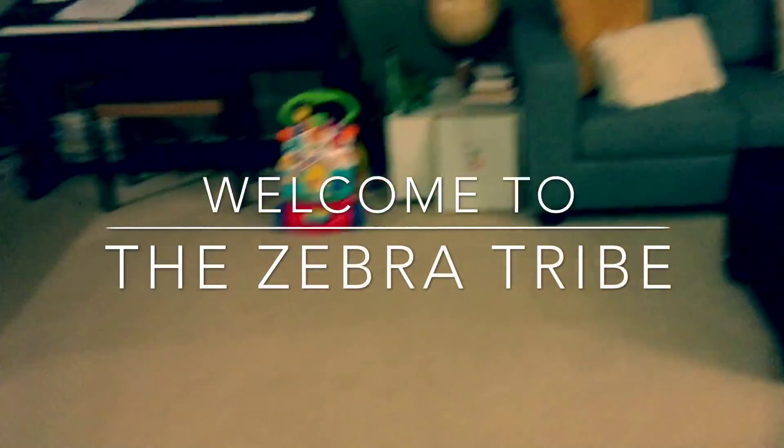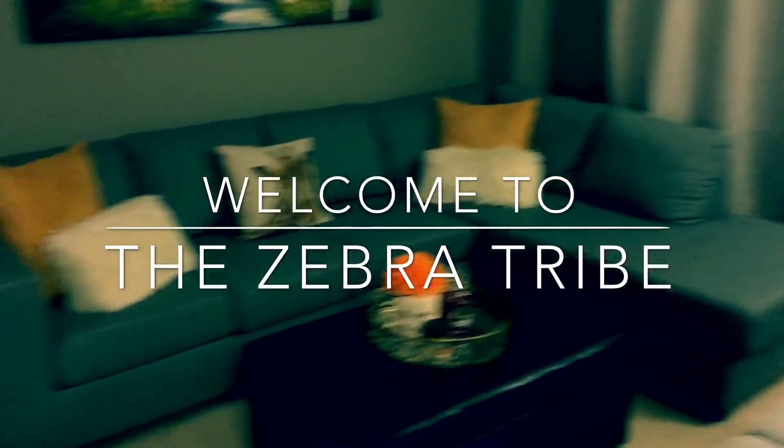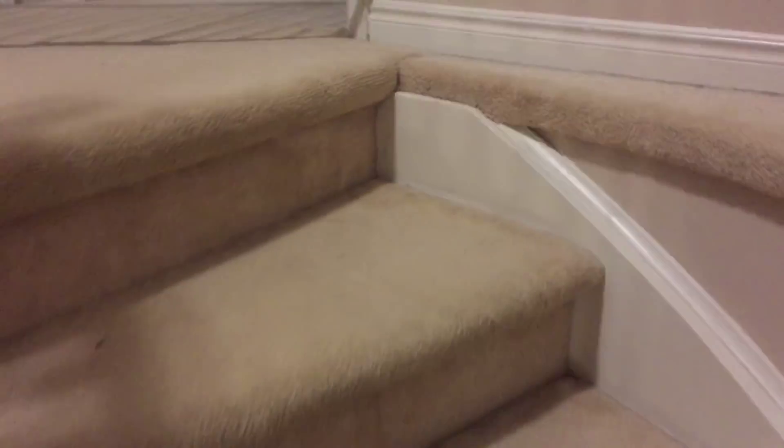Hi guys, welcome back to another video. Today I'm gonna give you guys a house tour — it's a long-awaited video. I did do a house tour at one point or another but I don't know where that is in the archives, so I decided to do a casual one for you guys today. It's not anything super special but it shows you the house nonetheless. For those of you who are new and wanting to see the house, this is the opportunity. I'm gonna do it in a vlog style format and I hope you guys enjoy.